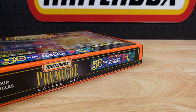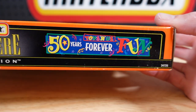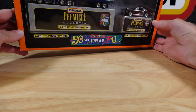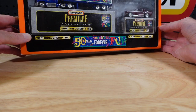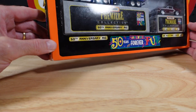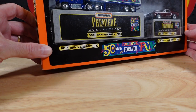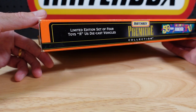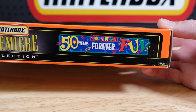Hello everyone, welcome to Building the Ultimate Matchbox Car Collection. My name is Tyrone, and for your viewing pleasure we have this huge box — it's from the Matchbox Premier Collection from the late 90s, the 50th Anniversary rig from the Toys R Us collection. It's a limited edition set of four Toys R Us diecast vehicles.